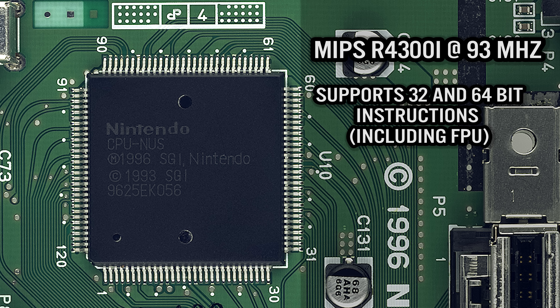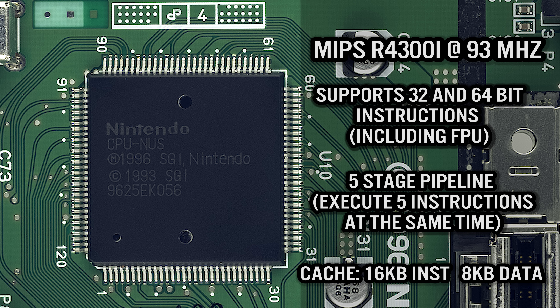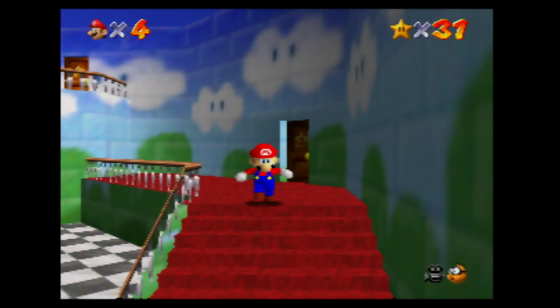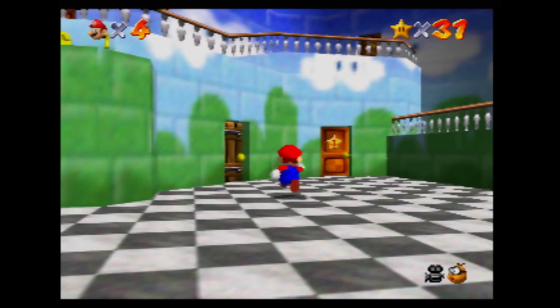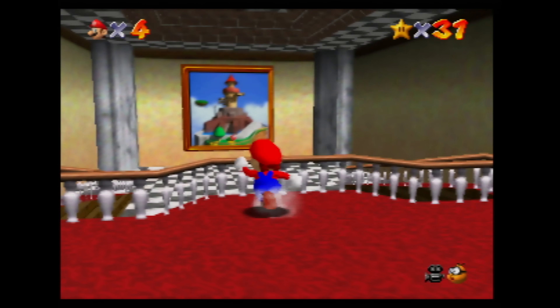It has a 5-step instruction pipeline — in other words, it can execute 5 instructions at the same time, which can be either integer or floating point instructions. It also has a 16KB instruction and 8KB data cache on board. The 4300i was a very powerful chip on a home console that retailed for $199 in 1996.